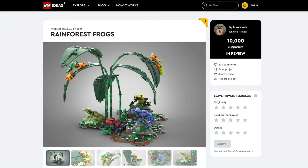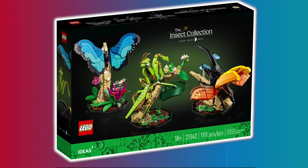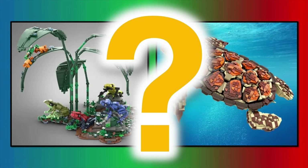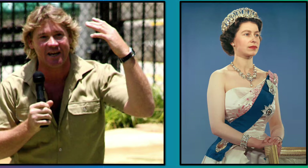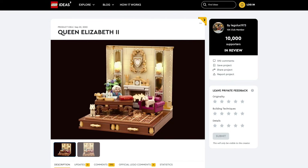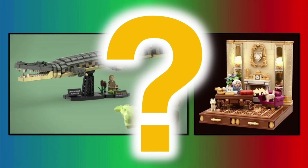As for the buildable animals, we have frogs and a sea turtle. But with the recent insects set and the upcoming cats set, I'm not sure if LEGO will choose both of them in this round. We also have two sets based on famous people, including Steve Irwin, the crocodile hunter, and Elizabeth II, Queen of the United Kingdom. Even though we did see other people as minifigures like Van Gogh and Galileo, I think those two projects might have a chance.